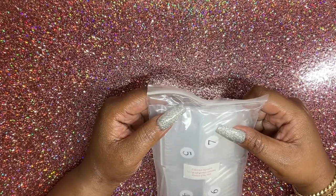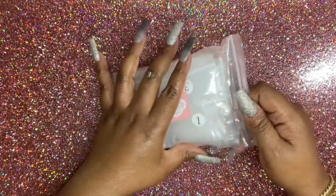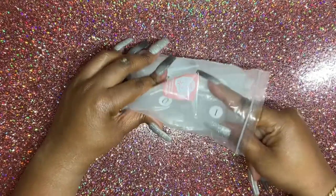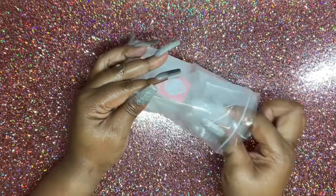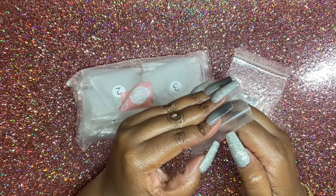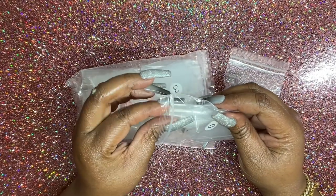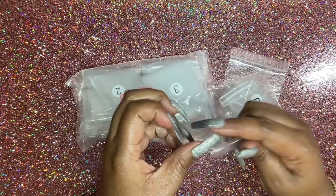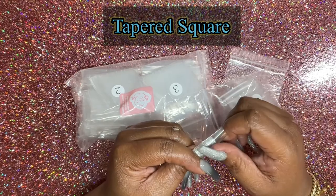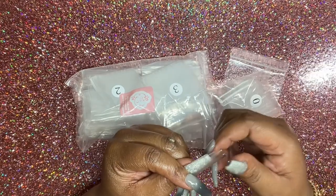So this is the extreme square Enail Couture nails — they look super long. Let me pull a zero out and see how long this bad boy is right here. So what I have on right now is the tapered square, and that's how long the extreme square is in comparison.